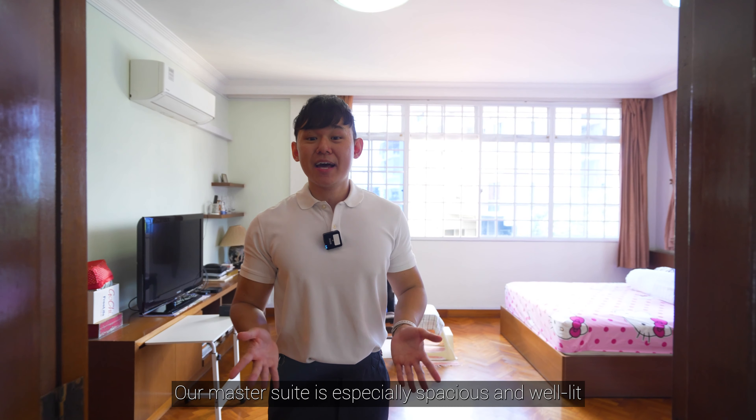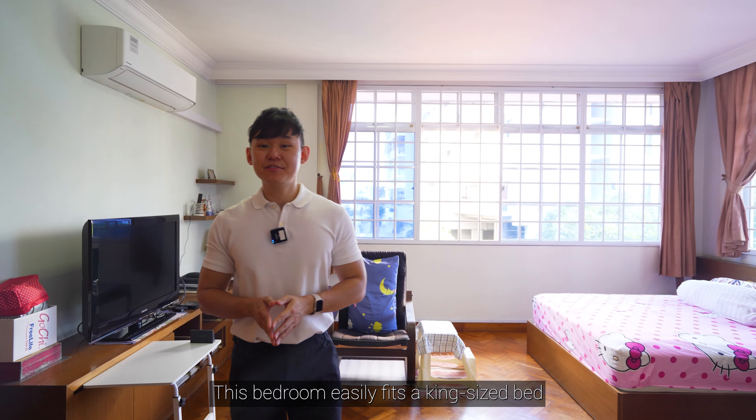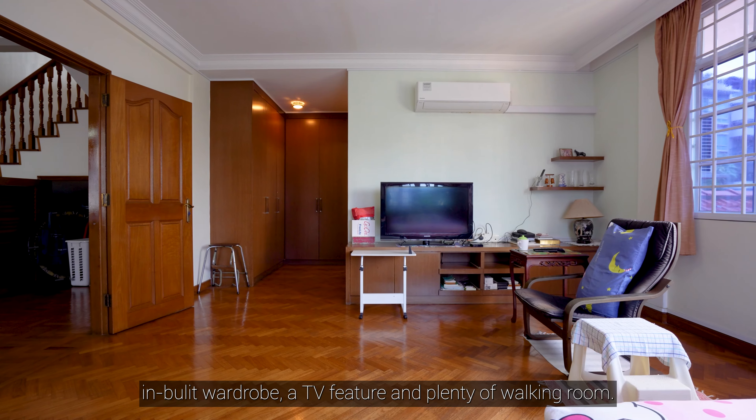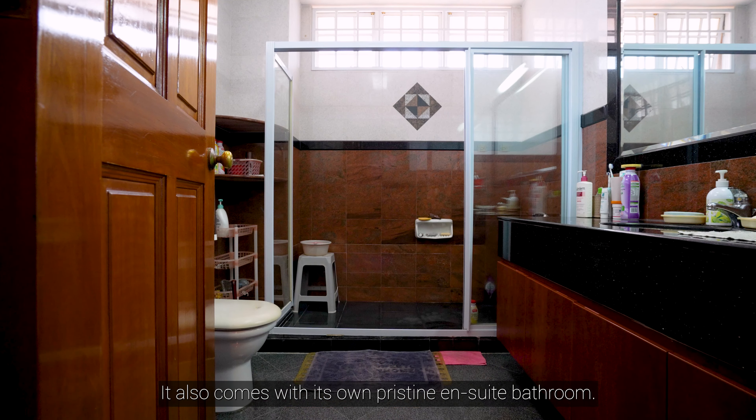Our master suite is especially spacious and well-lit with full-width windows. This bedroom easily fits a king-size bed, inbuilt wardrobe, a TV feature and plenty of walking room. It also comes with its own pristine ensuite bathroom.